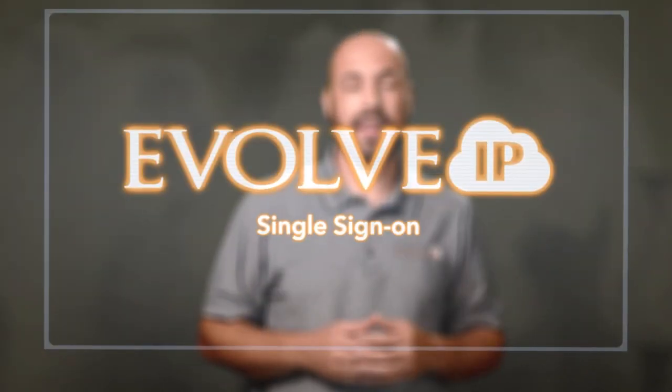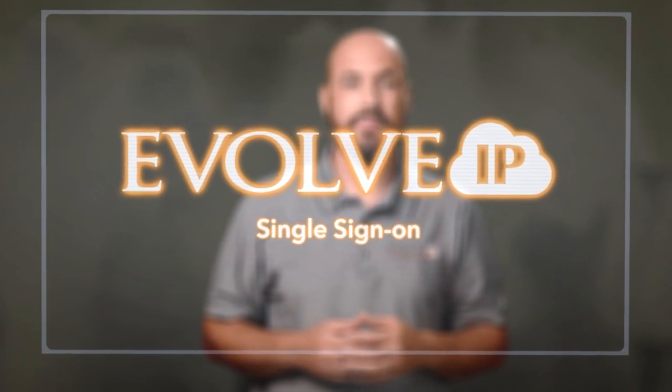Hi, I'm David Lawson from Evolve IP here with this week's Two Minute Tech. If you've been tuning into Two Minute Tech, you've heard me talk about password sprawl, identity management, and SaaS management. I've mentioned SSO, or single sign-on, but let's talk about how that helps secure a company.